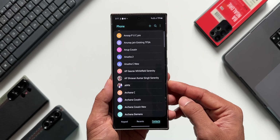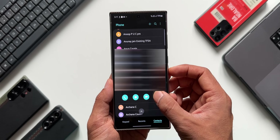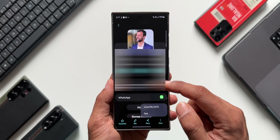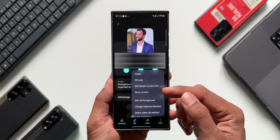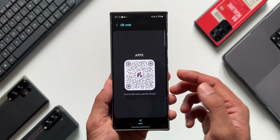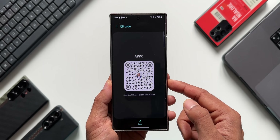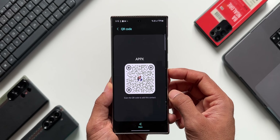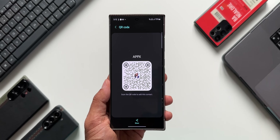Now let's say you want to share a particular contact with someone else. What you usually do is go to the contact and tap Share, and you get two options: vCard file or text file. But apart from those sharing options, if you tap on More, you get another option — QR code. When you tap on QR code, a contact QR code is created for that particular contact. You can share this QR code to somebody else, or if they're right next to you, just show them the QR code and they can scan it with their phone camera and save the contact.